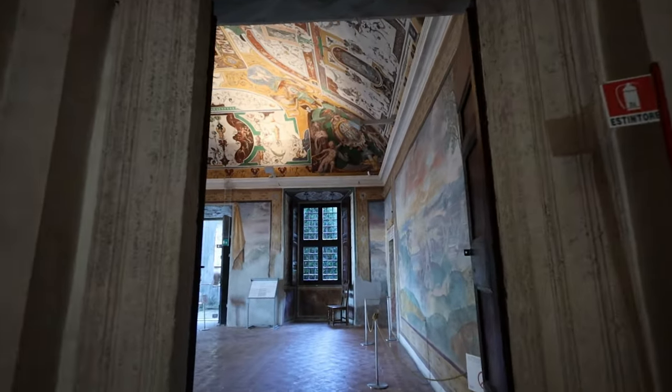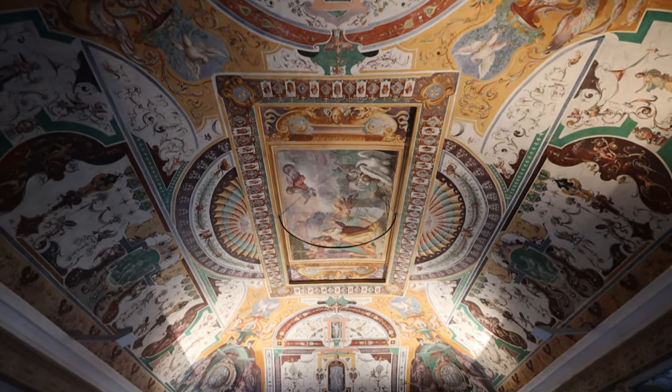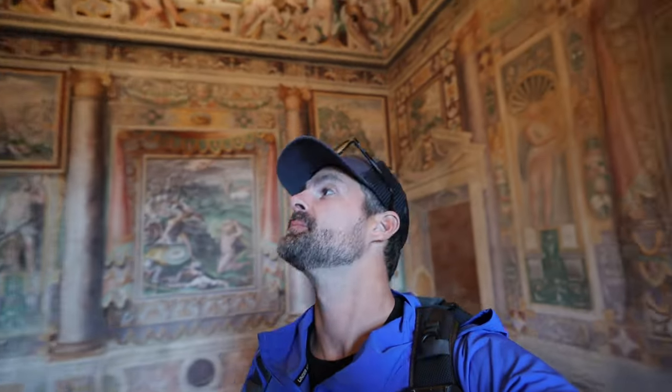We're going to see the Sistine Chapel tomorrow and I'm completely blown away by this, so I don't know how much better things can get at the Sistine Chapel, but this is pretty amazing. Every single room is just a hand-painted masterpiece. And if you look outside the window, it's like a masterpiece of nature. It's like the most beautiful place we've ever seen.